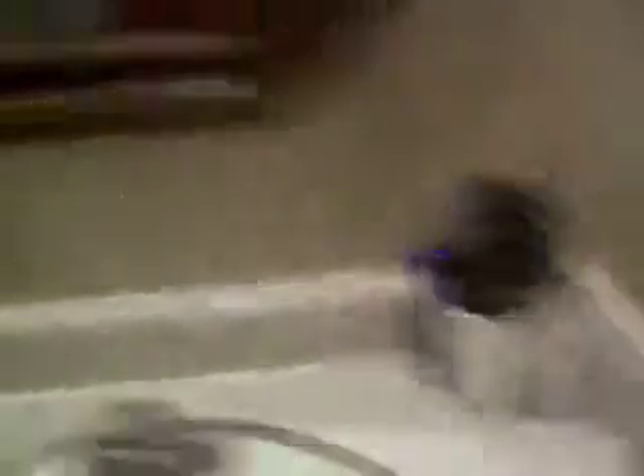We got our little sink area — here's the light. Blow dryer there, a mirror. Got your washcloth rack, coffee maker with coffee — because what is a coffee maker without coffee? And there's a coat rack.